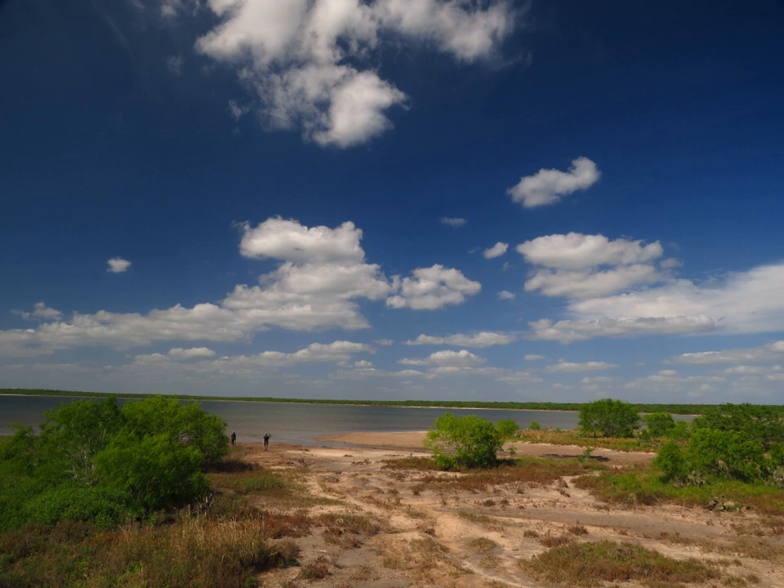The Lower Rio Grande Valley National Wildlife Refuge is a 90,788-acre (367.41 km²) national wildlife refuge located in the Lower Rio Grande Valley region of southern Texas. It is along the northern banks and reaches of the Lower Rio Grande, north of the Mexico-United States international border.